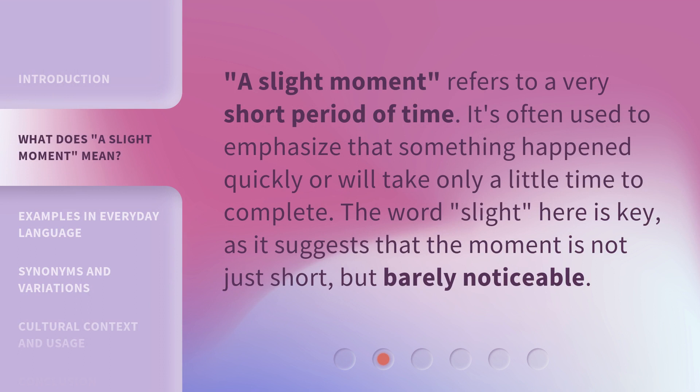A slight moment refers to a very short period of time. It's often used to emphasize that something happened quickly or will take only a little time to complete. The word 'slight' here is key, as it suggests that the moment is not just short but barely noticeable.